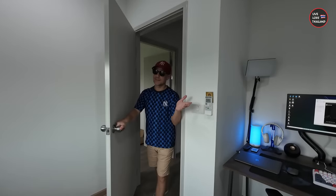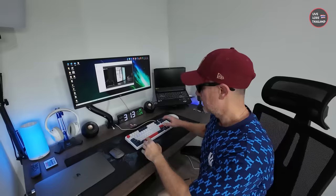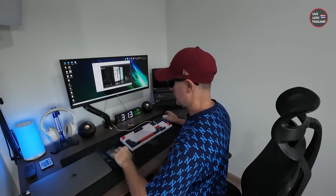We will see each other a lot from here with new vlogs, cozy talks from the office, and much more to come. Thank you for watching and I wish you all a blessed day. Stay tuned and subscribe for more from Live Love Thailand.